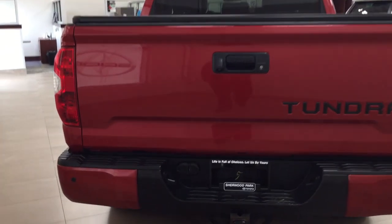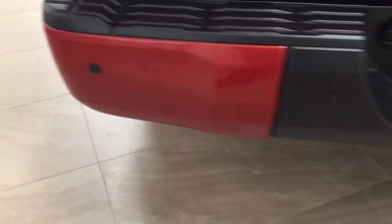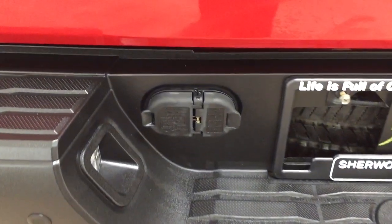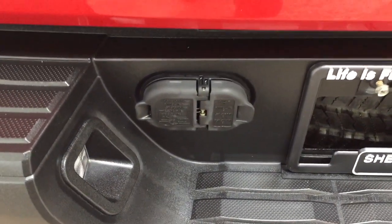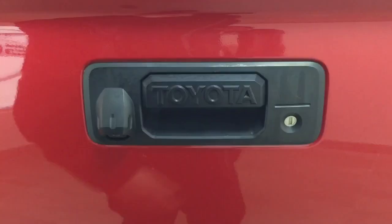Finally, we'll be taking a look at the rear cargo area and tailgate. Located on your rear bumper you'll see your parking sensors running right across. On the back of the tailgate you have your connectors for towing, spare tire located underneath the rear bumper, and on the back of the tailgate you'll find your backup camera and a lock for the tailgate.